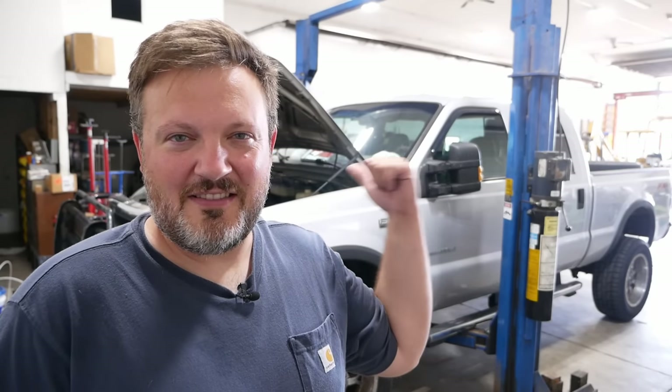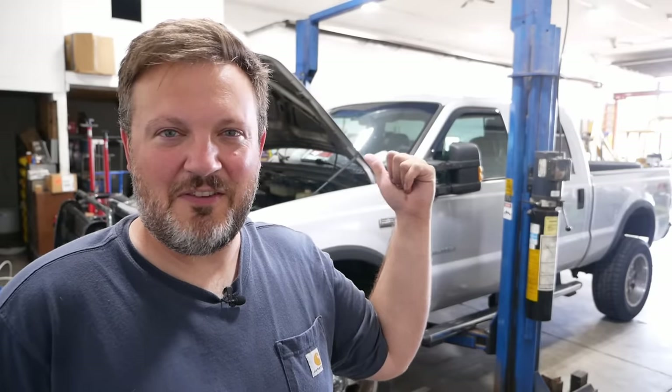Guess what I'm working on. That's right, it's my third broken 18-year-old diesel truck in three weeks. You can't make this stuff up.